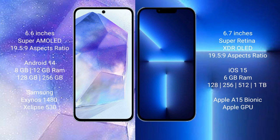iPhone 13 Pro Max comes with 6GB RAM and 128GB, 256GB, 512GB, or 1TB internal storage, powered by the Apple A15 Bionic processor with Apple GPU.